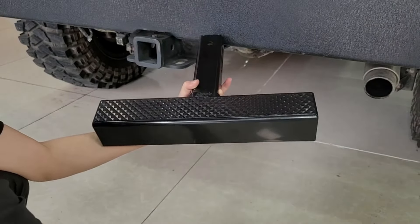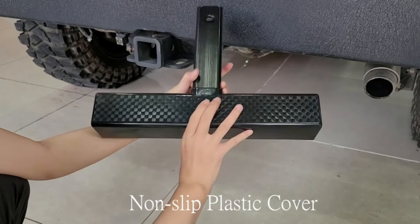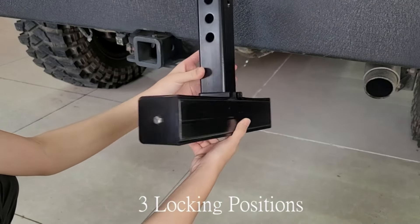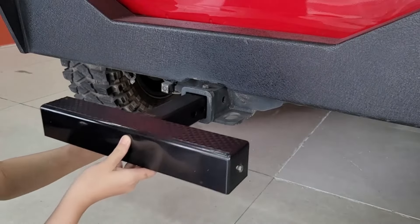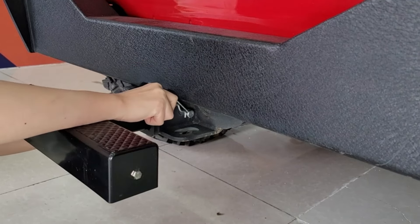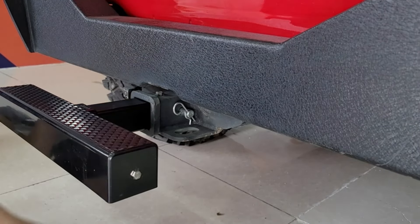Number 6. Enhance your vehicle's functionality with the Eeple Hitch Step for 2-inch receivers. Crafted from robust steel and finished with a rust-free powder coating, this step ensures durability and longevity. With a maximum load capacity of 400 pounds, it offers reliable support for various tasks. Plus, it comes with a hitch pin for easy installation. Upgrade your hitch receiver with this sturdy and practical addition from Eeple.